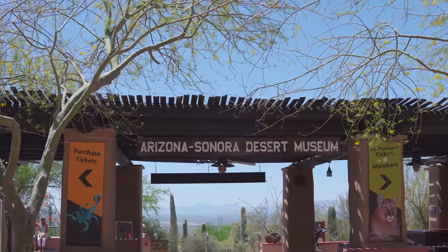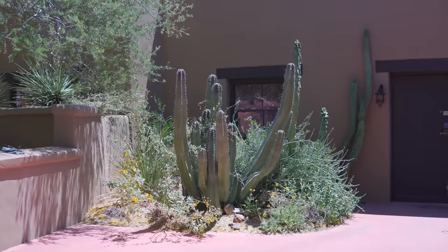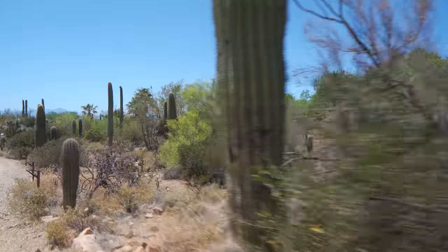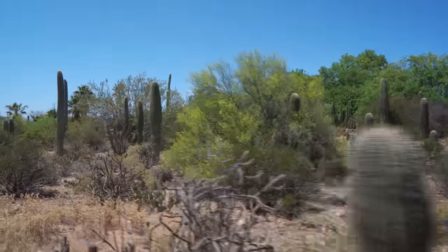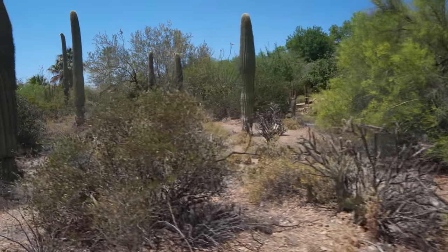My name is Eric Rakestraw, and I'm the curator of botany. I oversee our plant collections and our gardens here on grounds. We have about 21 developed acres and about 100 acres off of that that we also maintain — all of it has to be kept up, maintained, or watched.